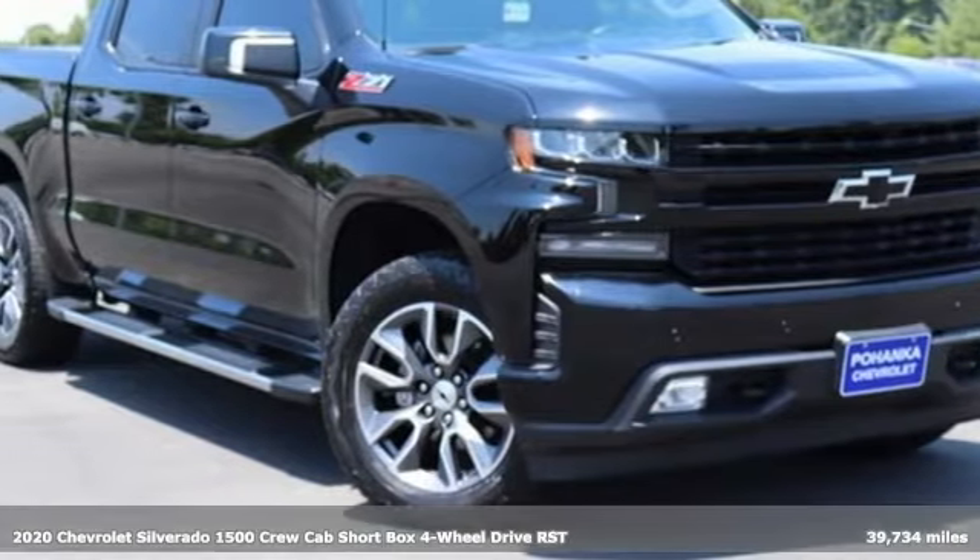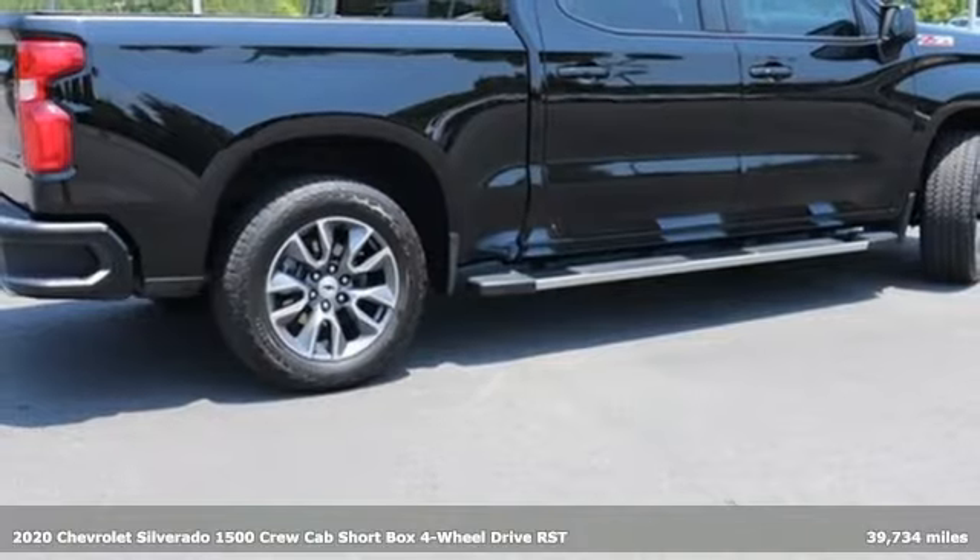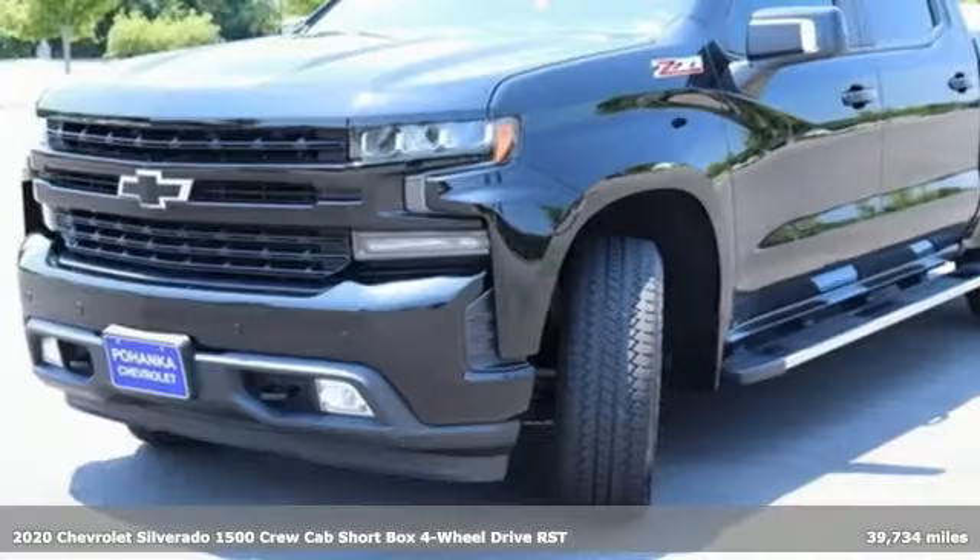It's a 2020 Chevrolet Silverado 1500. The Silverado 1500 is built to last, because you don't build a legacy on chance.